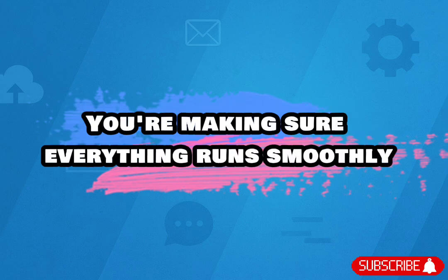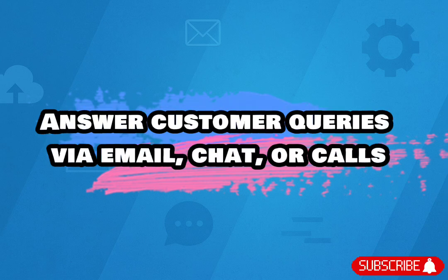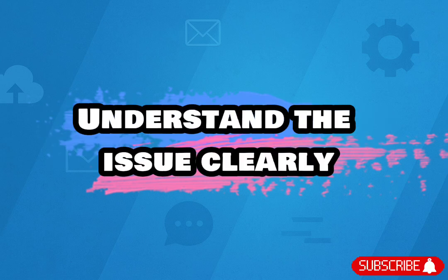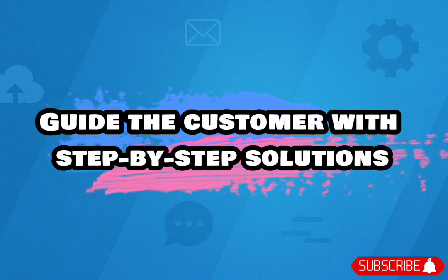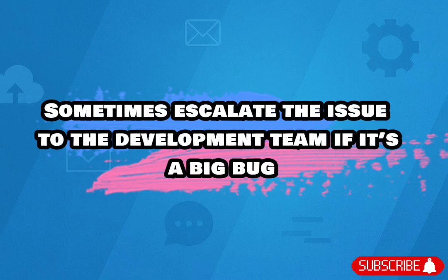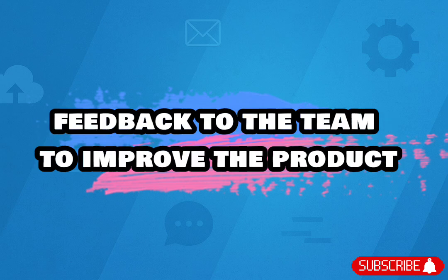You're making sure everything runs smoothly. Here's what a Technical Support Engineer does every day: answer customer queries via email, chat, or calls; understand the issue clearly; use tools to check what's wrong; guide the customer with step-by-step solutions; sometimes escalate the issue to the development team if it's a big bug; keep proper documentation of issues and solutions; and give feedback to the team to improve the product.